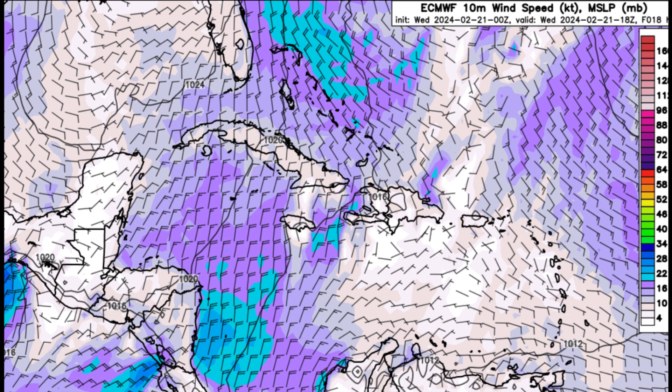Some gusty winds are also possible within parts of the Bahamas. Over in the eastern Caribbean, it's going to be more tranquil in terms of wind, so today won't be too crazy — but as we head into tonight and tomorrow, that may change.